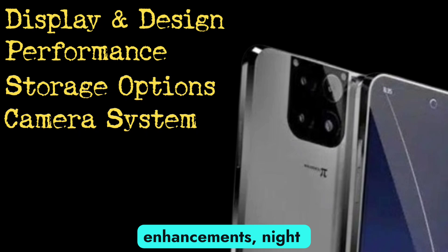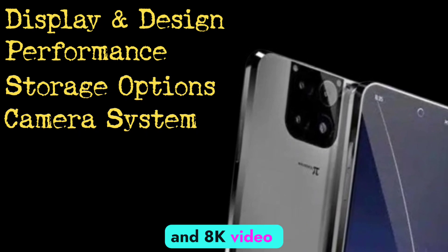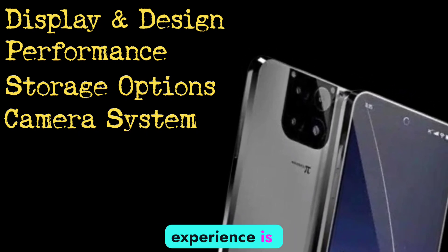Plus, with AI enhancements, night mode, and 8K video recording, your photography experience is elevated.